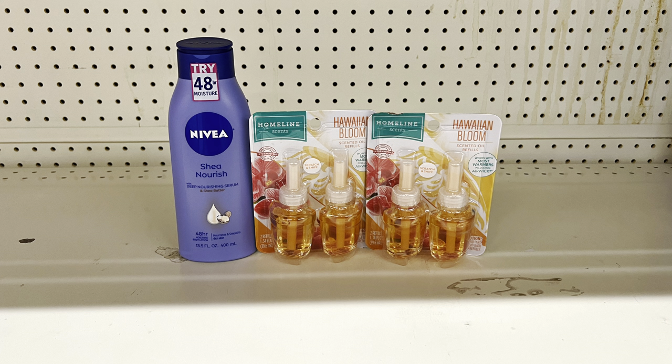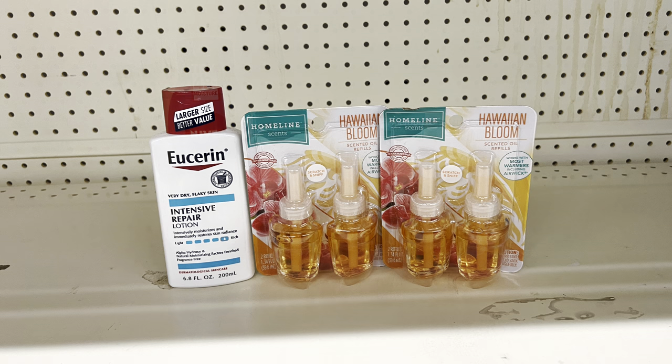If you need lotion, swap Dawn for Nivea at five dollars using the two-dollar digital — total seventeen dollars, paying just nine dollars before tax. If you prefer Eucerin at $5.75, use the two-dollar digital and pay $9.75 before tax — about 75 cents more. If your store is out of Nivea, Eucerin is a great substitute.